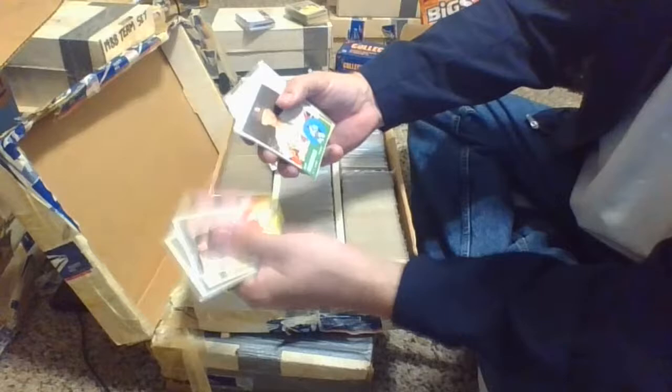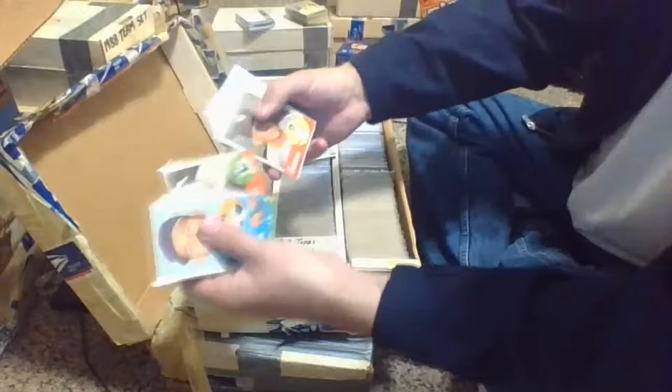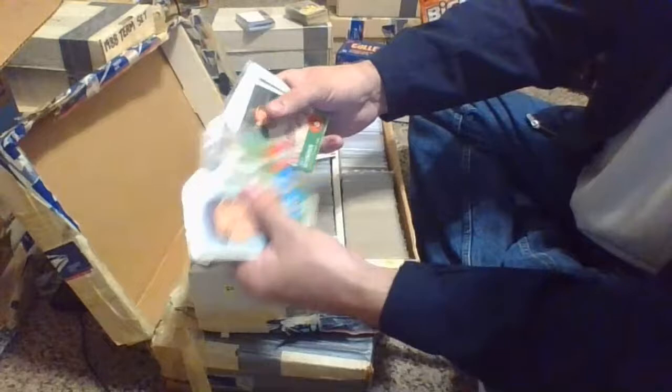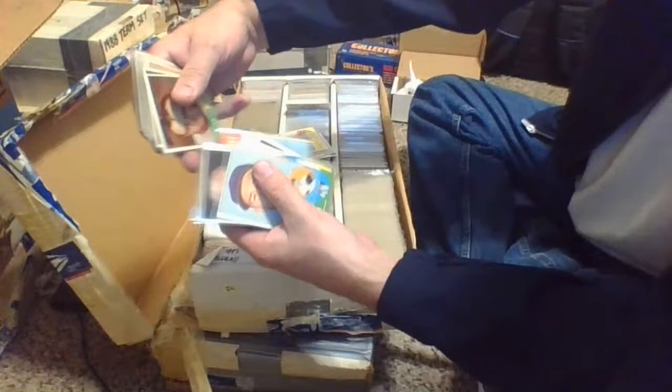Let's see some of the 63 Topps. Eddie Lopat, Ray Washburn, Norm Sherry card number 316, Joe McClain with the Senators number 311. Larry Jackson, Marv Throneberry with the New York Mets, card number 78. Mostly commons, lower number cards here. Gordie Coleman, Cincinnati Reds number 90. There's a checklist series one but it's all marked up.